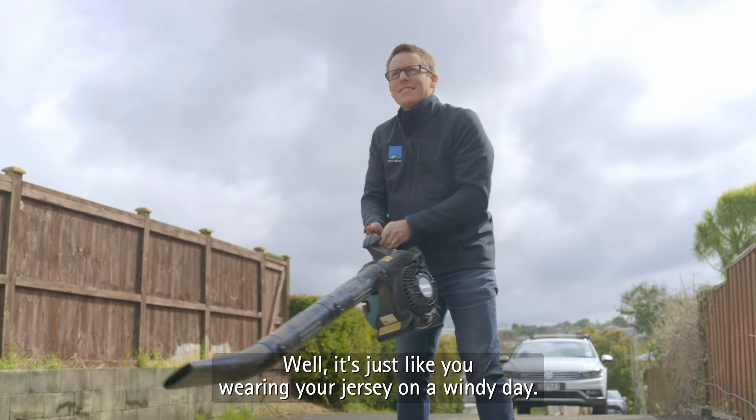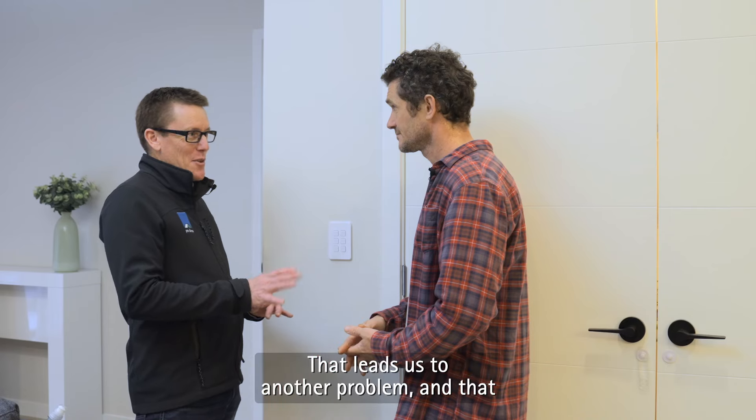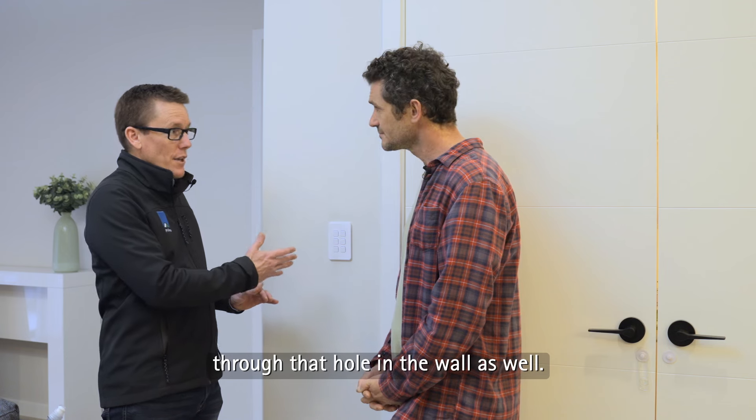It's just like you wearing your jersey on a windy day. The air cuts through it and stops your cardigan from working. That leads us to another problem, and that is the amount of moisture that can go out through that hole in the wall as well.